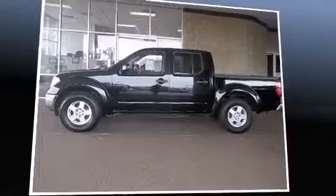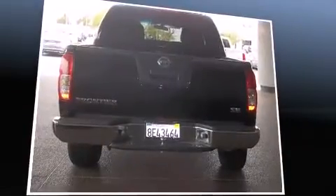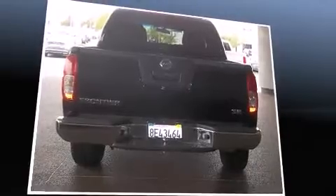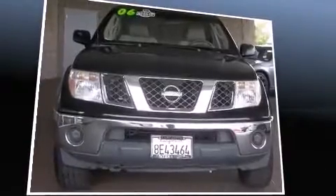Sensibility and practicality defined the 2006 Nissan Frontier. This four-door, five-passenger truck has just over 90,000 miles. It features an automatic transmission, rear-wheel drive, and a four-liter six-cylinder engine.